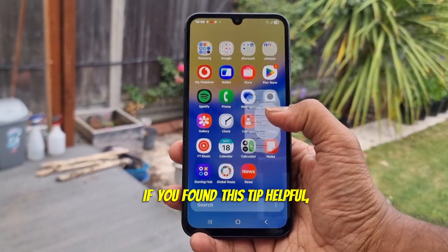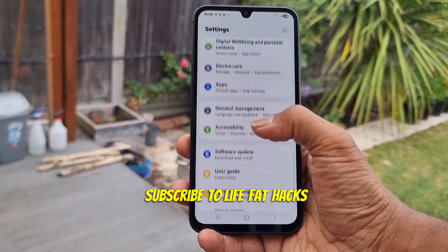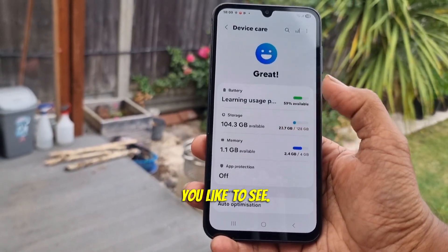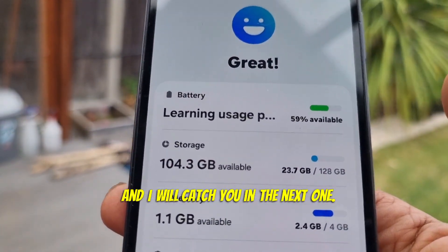If you found this tip helpful, hit that like button and subscribe to Life at Hacks for more Android tricks. Let me know in the comments what other phone hacks you'd like to see. Thanks for watching and I'll catch you in the next one.